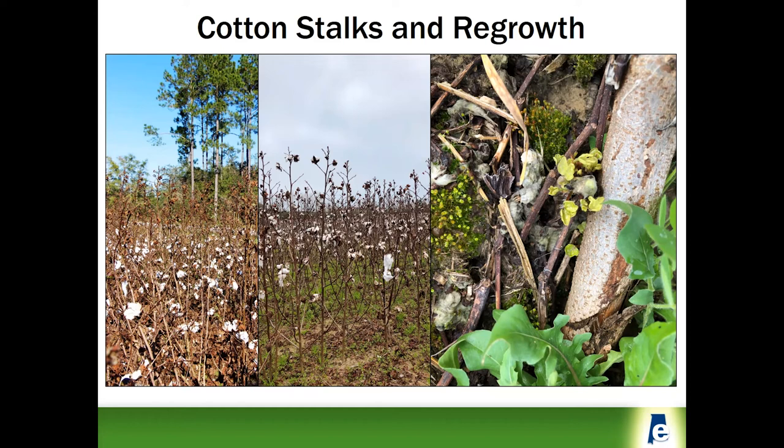In the image on the right-hand side, you can see the early season regrowth on a cotton stalk.